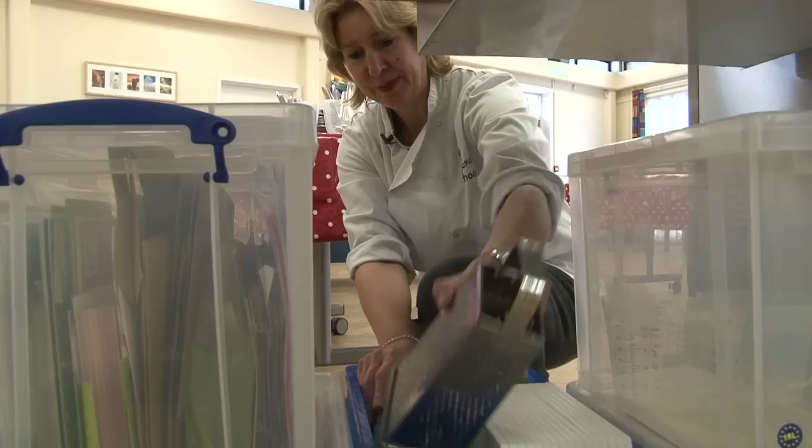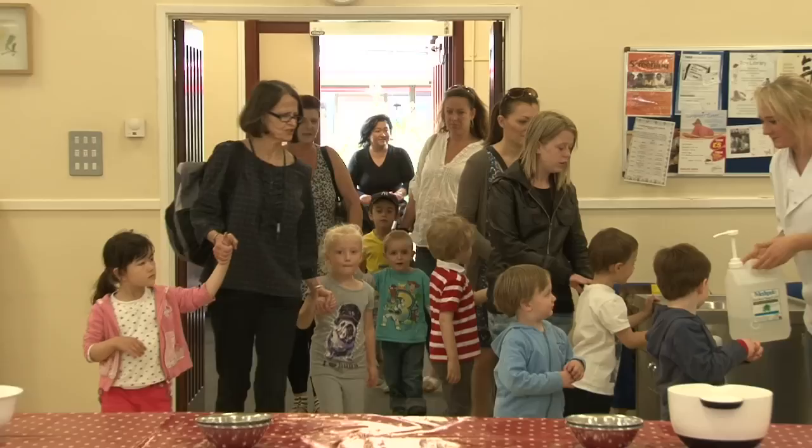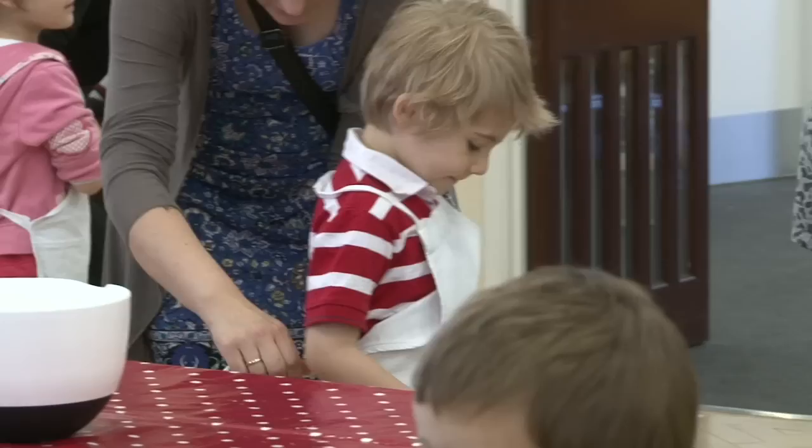The Kids Cookery School is a registered charity. We've been going for about 11 years. We've taught 25,000 children to cook. We start them at a very early age of three years and upwards, and our mission is to get as many children cooking, enjoying cooking, back in the kitchen and making fresh delicious food from scratch.